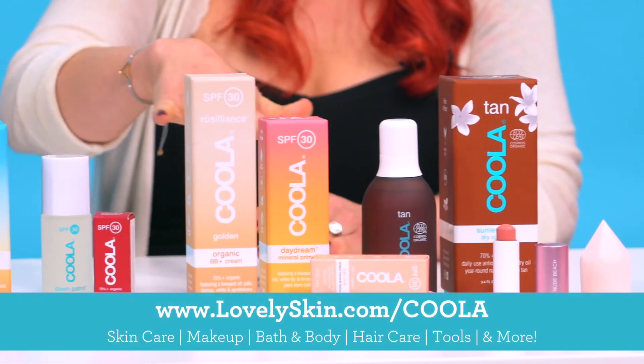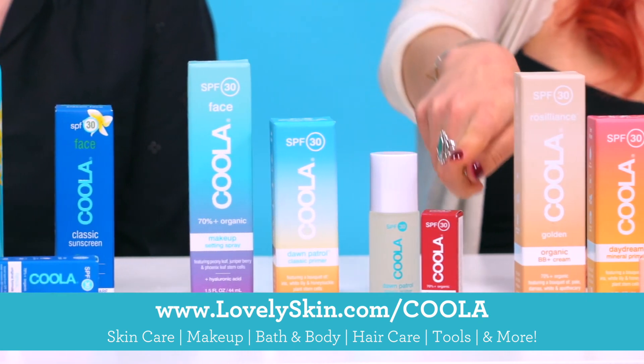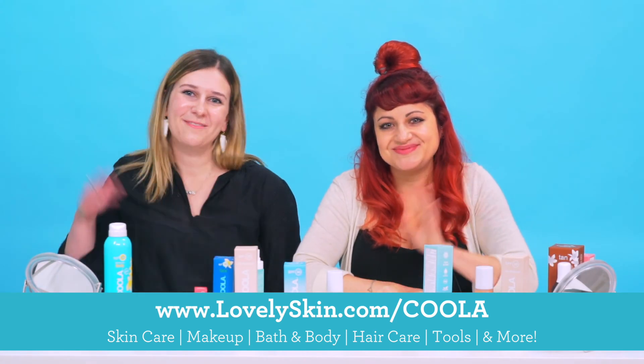You guys can find all of these wonderful products at lovelyskin.com. Write to us and let us know what you think if you try any of these products — we'd love to hear from you. Until next time, have a good one! Bye!